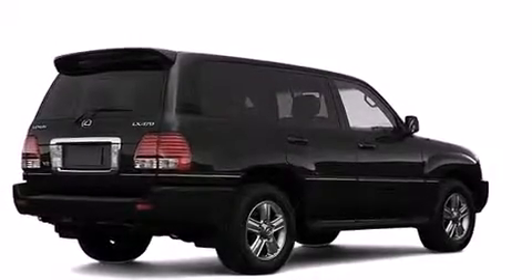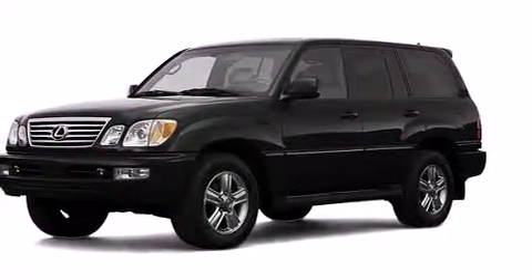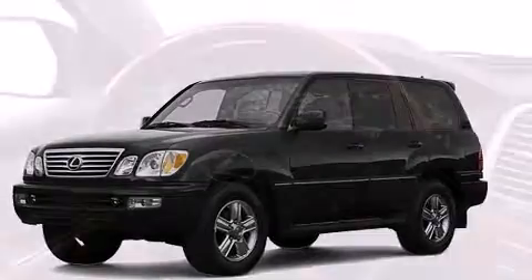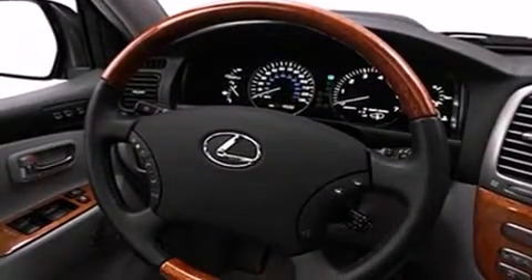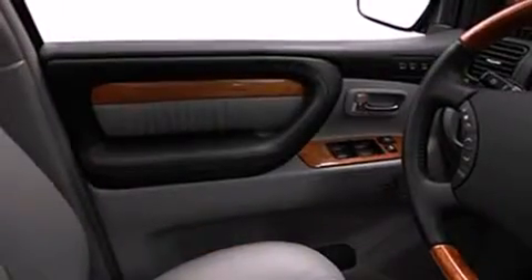Take command of the road in the 2007 Lexus LX 470. Under the hood you'll find an eight cylinder engine with more than 250 horsepower, providing a smooth and predictable driving experience.